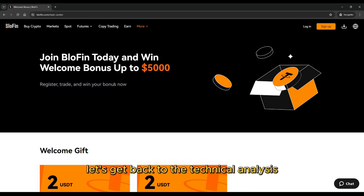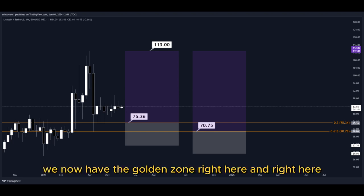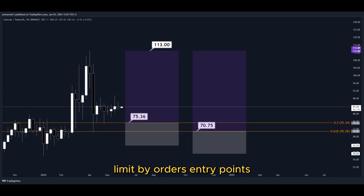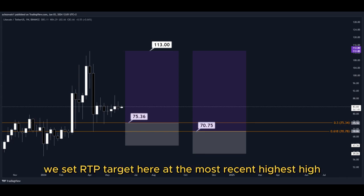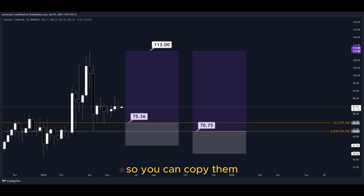Let's get back to the technical analysis now. Using the Fibonacci retracement tool, we have the golden zone right here and right here. We have two different dollar cost averaging limit order entry points, and we can simply put them here in the golden zone. We set our TP target here at the most recent highest high, and all the price targets are marked here on the chart, so you can copy them and use them easily for your own trades.